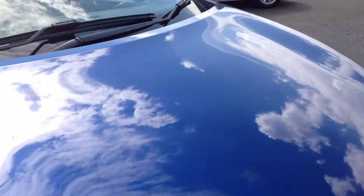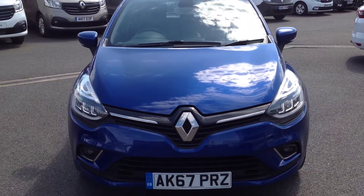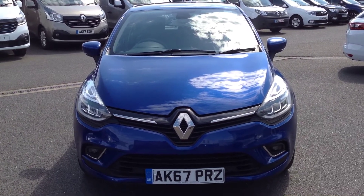So just to summarise, this is a Renault Clio with a 1.5 diesel engine in the Signature Nav specification, finished in iron blue. If you'd like any further information regarding this vehicle, please get in touch.